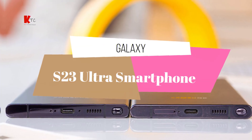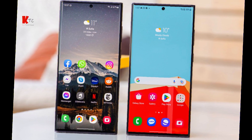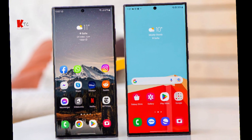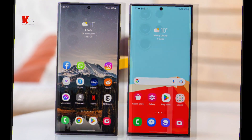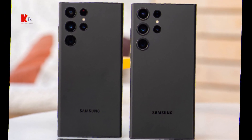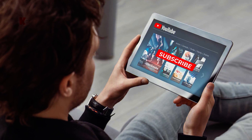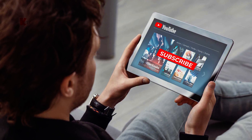Hey everyone, welcome back to Khan Technical Channel. Today we have something truly exciting to talk about. Samsung has just unveiled its latest flagship smartphone, the Galaxy S23 Ultra, and it's packed with some incredible features. In this video we'll dive deep into what makes this smartphone so special, so without further delay let's get started.